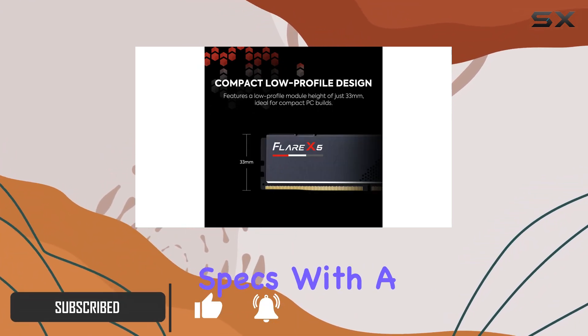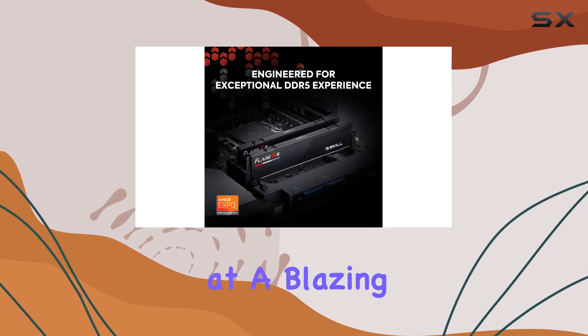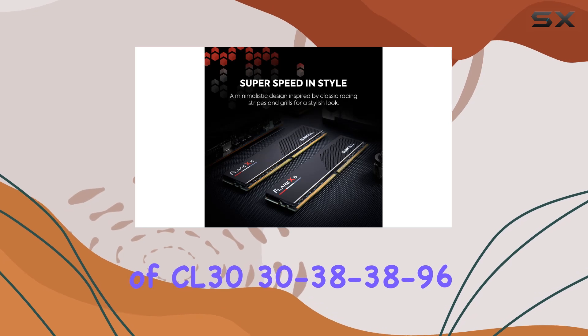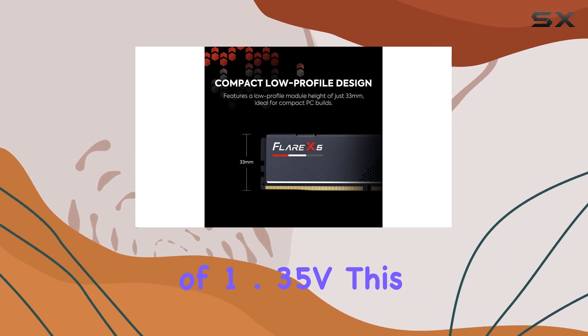This kit boasts impressive specs with a capacity of 32 gigabytes spread across 2x16 gigabyte modules, operating at a blazing DDR5-6000 speed with a CAS latency of CL30 (30-38-38-96) and a voltage of 1.35V.